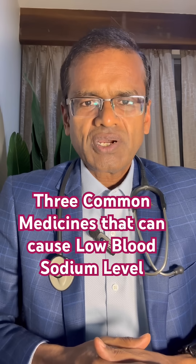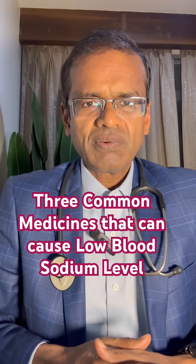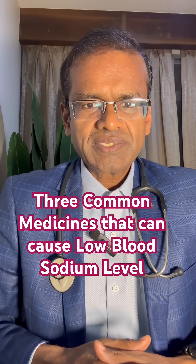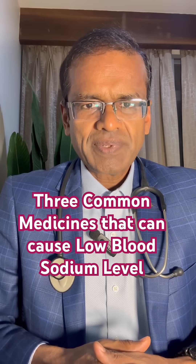The second most common drug overall will be SSRIs — selective serotonin reuptake inhibitors — commonly used for treating depression. The commonly used drugs in this list are Sertraline and Escitalopram. Especially in older adults, in the first few weeks of treatment, low sodium levels can happen.